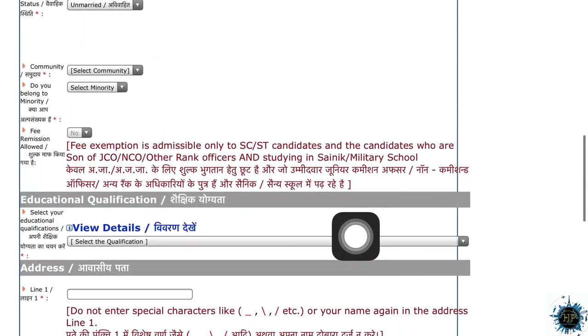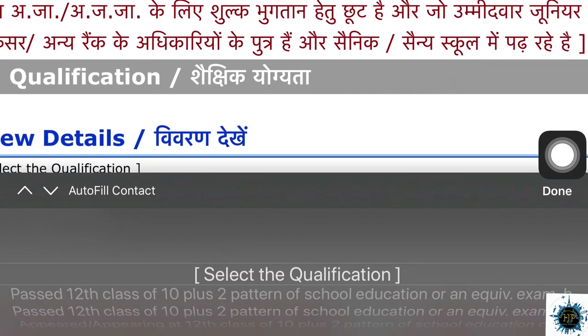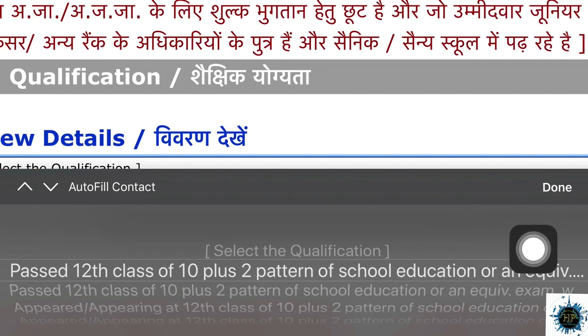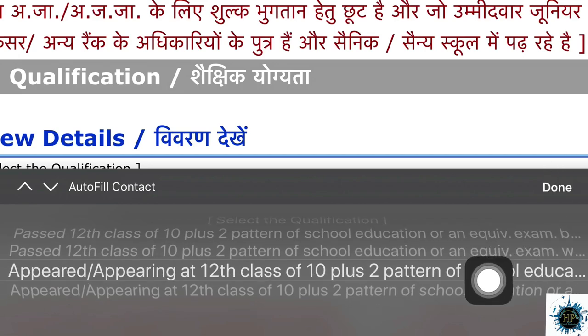We will go to the education qualification. Click here — it will be plus 2 pass. It will be 10 plus 2 in the pattern, equivalent to the board of studies. It will be applied. The current combined will be applied plus 2.